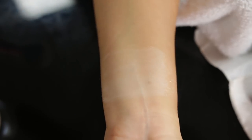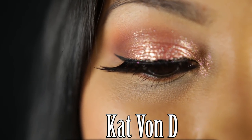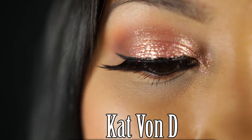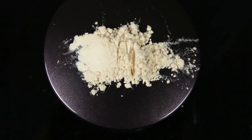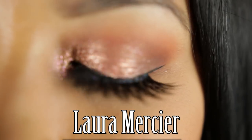I did notice a white cast that was left behind on my tan skin with the Kat Von D. As an overall setting powder, I did notice some shine later on in the day. The Laura Mercier is finely milled and has a fluffier texture. It did not leave me with a white cast — in fact, it seemed to blend in better with my complexion. As an overall setting powder, it kept me matte longer.